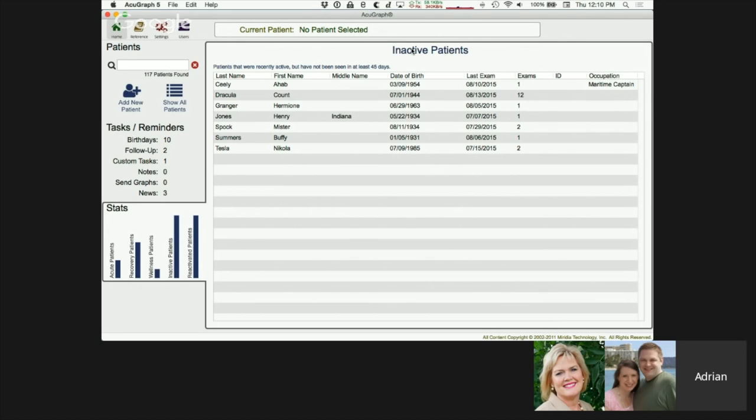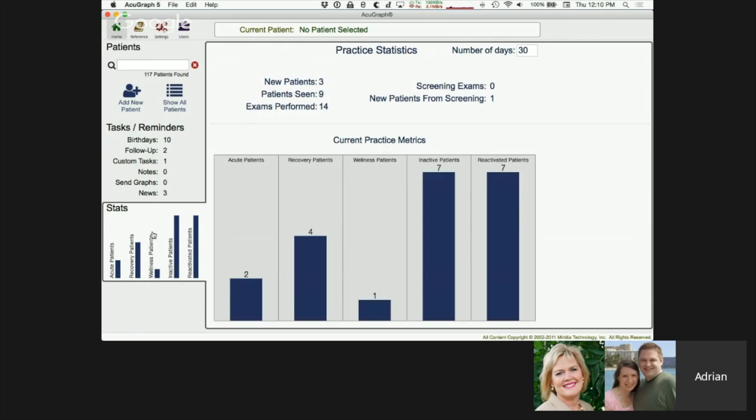Inactive patients are most likely to come in again if you just reach out to them. Reactivated patients were inactive but have come back in the last 30 days — give them special extra attention and help them understand the benefits of regular care. You can also set the number of days to view stats — new patients, patients seen, exams, and so on. This information is gold if you're serious about having a successful practice.